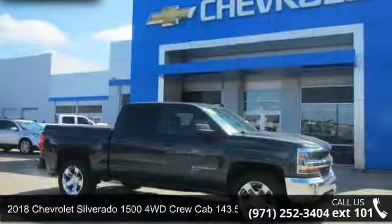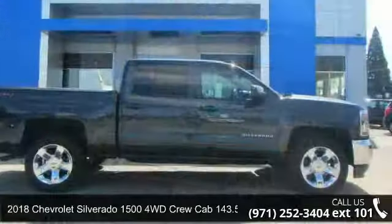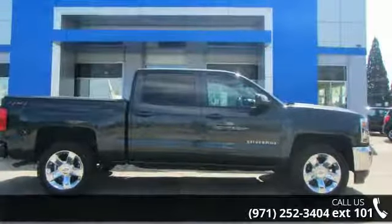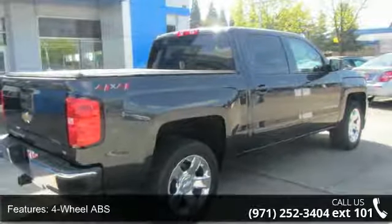Imagine yourself in this Chevrolet 2018 Silverado 1500 4WD Crew Cab 143.5 LT W-1 LT. If you are looking for an automobile with great features, look no further.